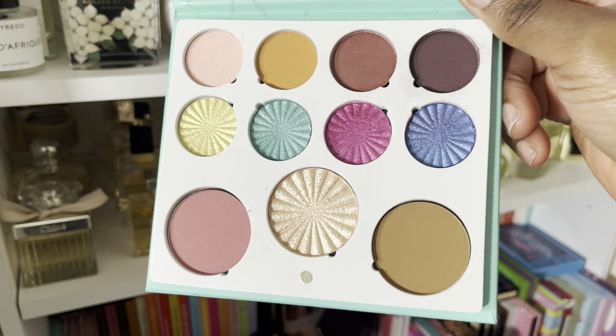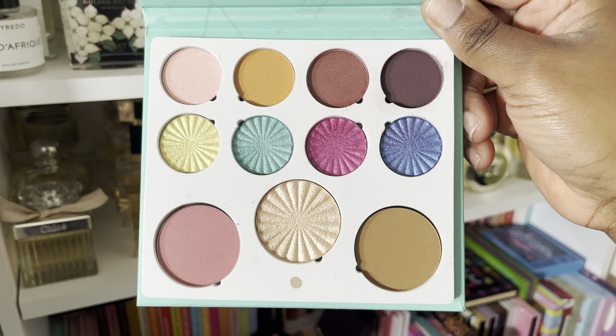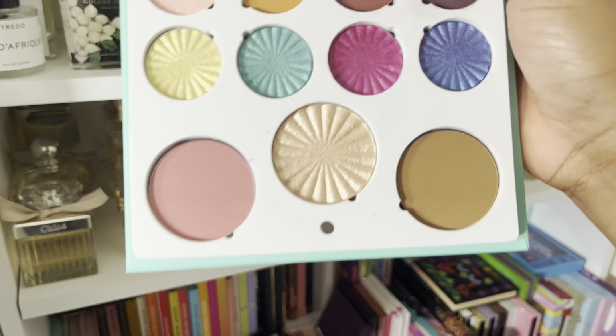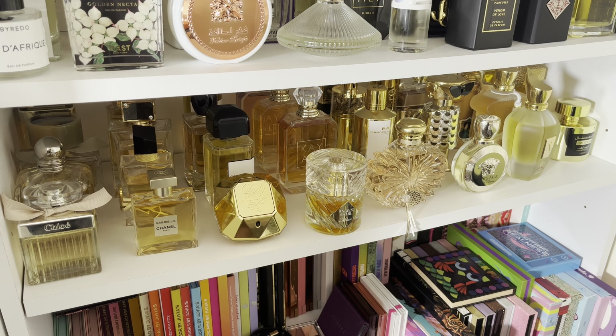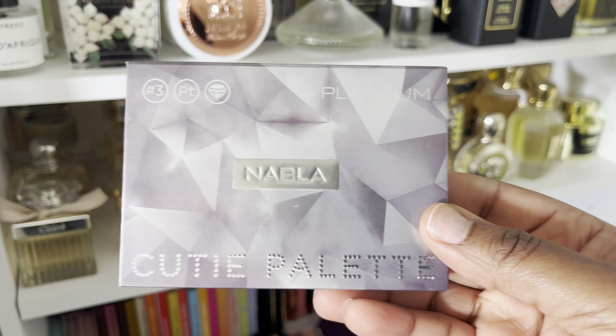Next up, I'm finally getting rid of the Power eyeshadow palette. I've had this for years — this is the Colored Rain x Power. It's bittersweet getting rid of it because I've been hanging on to it for dear life. But to be honest, it's definitely expired. It's a beautiful color story and I did try to wear it quite recently, but I found the quality has definitely gone down. It's definitely expired — let's be honest.